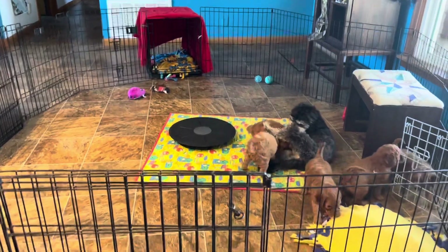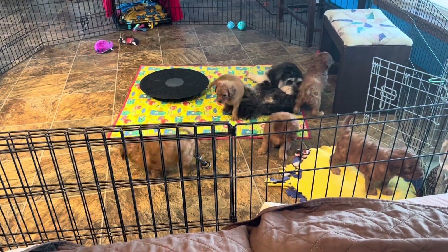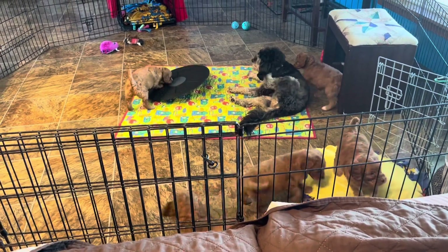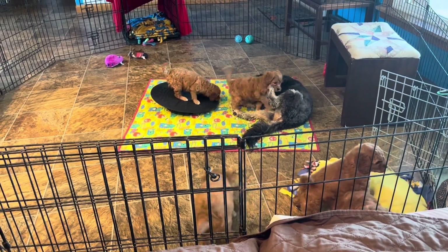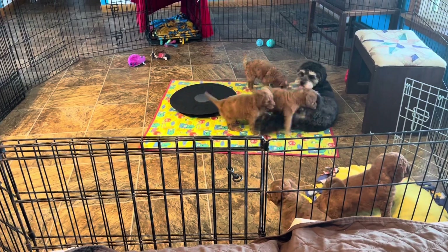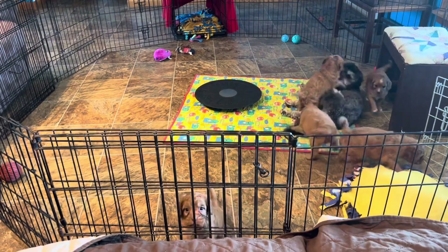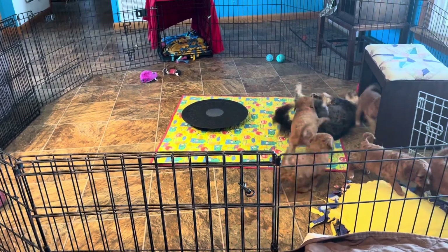We do have one little guy here climbing on the pillow that has what we like to call a liver nose or brown nose. It will stay that color into his adulthood, and he will probably have either green or kind of gold-tinted eyes instead of the typical brown eyes. They still have wet faces from their bath.